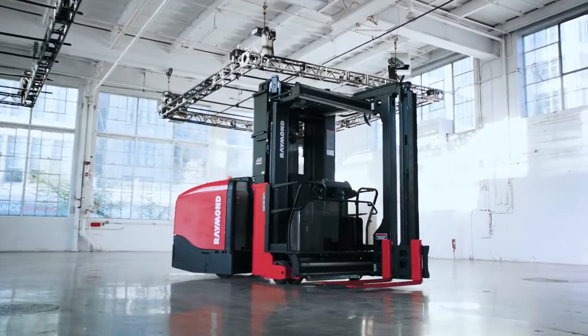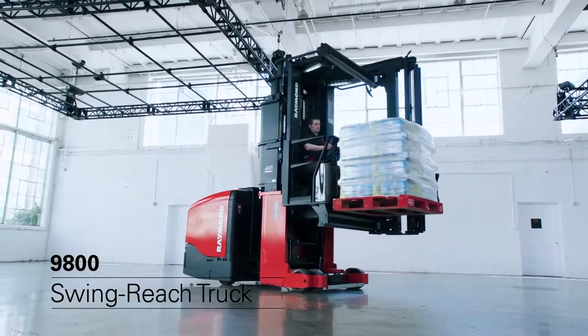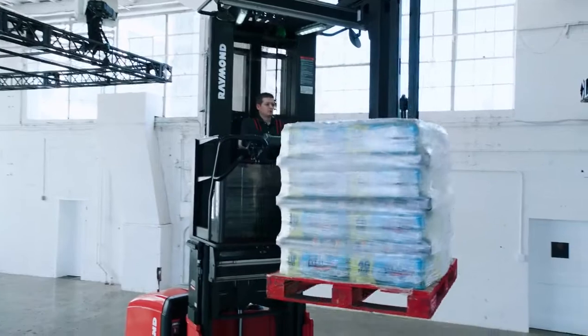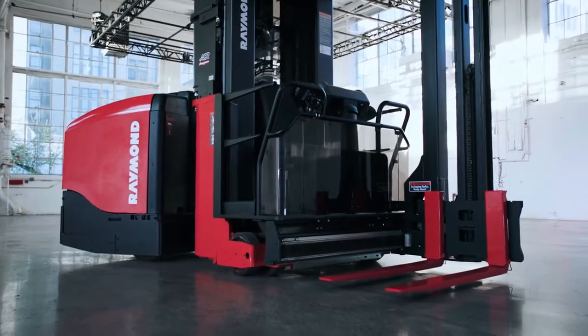At Raymond, we design and build the best lift trucks in the business. The 9800 Swing Reach is the ultimate very narrow aisle truck for the most demanding applications. It's engineered to lift heavy loads higher in a highly compact footprint, and it's designed with a number of unique features.